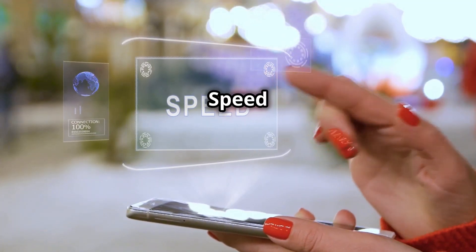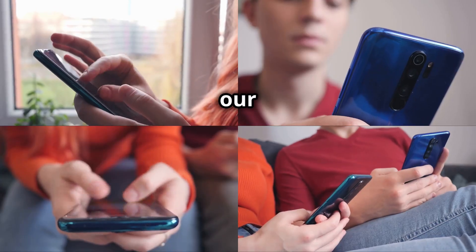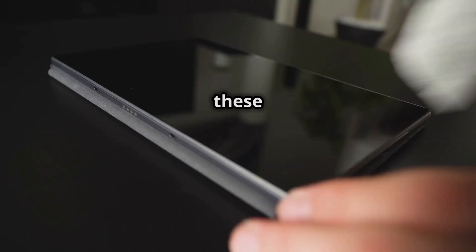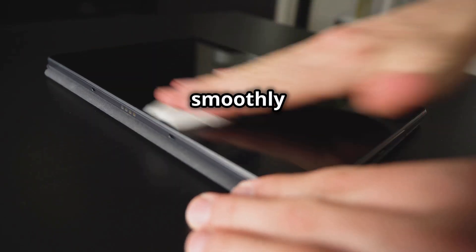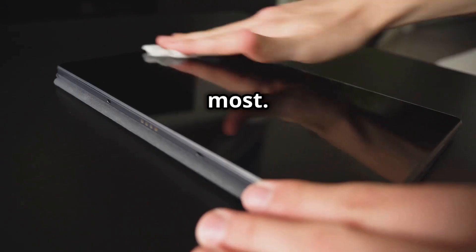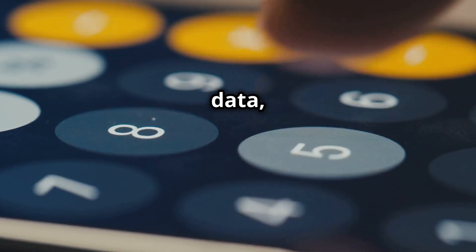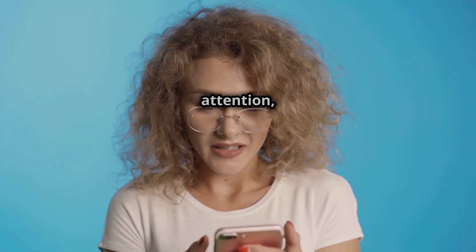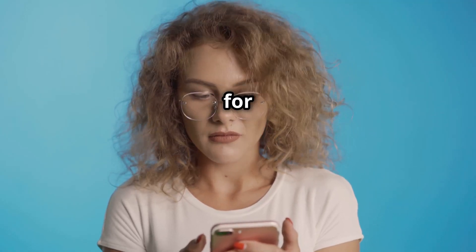We rely on our phones for so much, so it's frustrating when they slow down. By following these tips, you can keep your phone running smoothly and stay connected to what matters most. Remember to back up your data, be cautious online, and don't fall for any quick fixes. With a little care and attention, your phone can keep up with you for years to come.